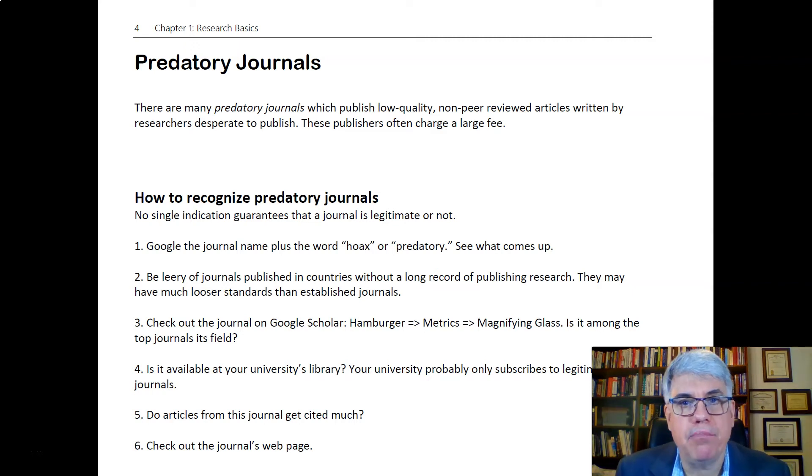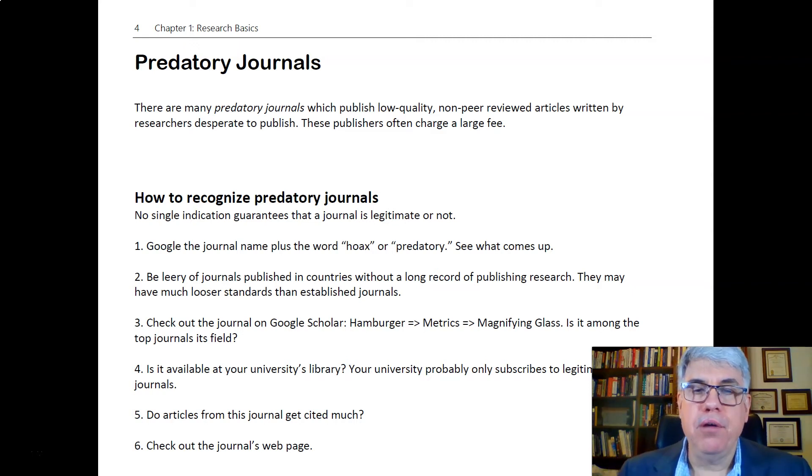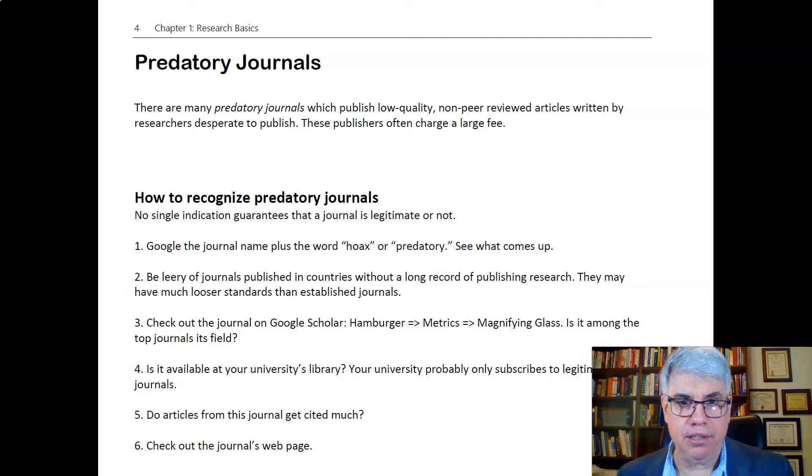I want to talk about how you can recognize predatory journals and articles that seem to be peer-reviewed science, but actually aren't.